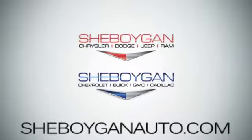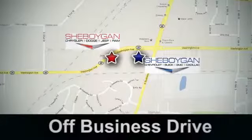Cheboygan Auto — eight brands in one location. Off Business Drive in Cheboygan, Wisconsin.